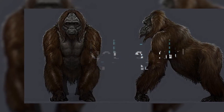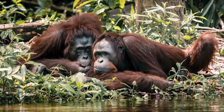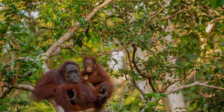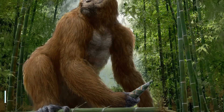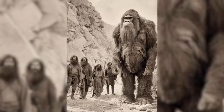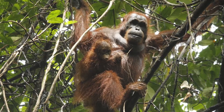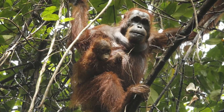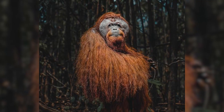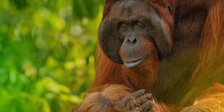Divergence and Evolution. Gigantopithecus and modern orangutans share a common evolutionary history that stretches back millions of years. Understanding the timeline of their divergence and evolution provides crucial context for interpreting their relationships. Gigantopithecus is believed to have existed from around 9 million years ago to as recently as 100,000 years ago, placing it firmly within the Miocene and Pleistocene epochs. In contrast, the lineage leading to modern orangutans — which includes the Bornean Pongo pygmaeus and Sumatran Pongo abelii species — diverged from the rest of the great apes much earlier, likely around 12 to 16 million years ago, during the late Miocene epoch.